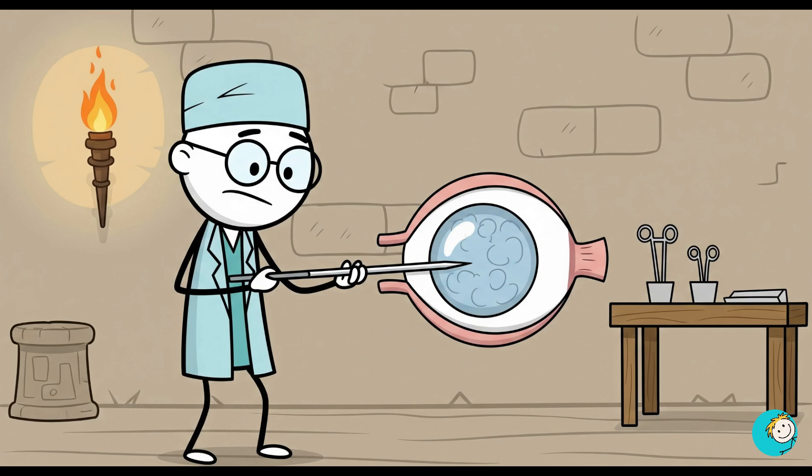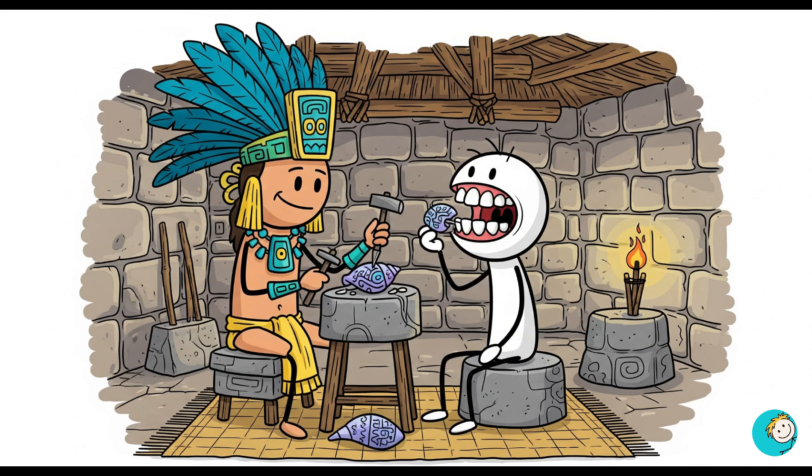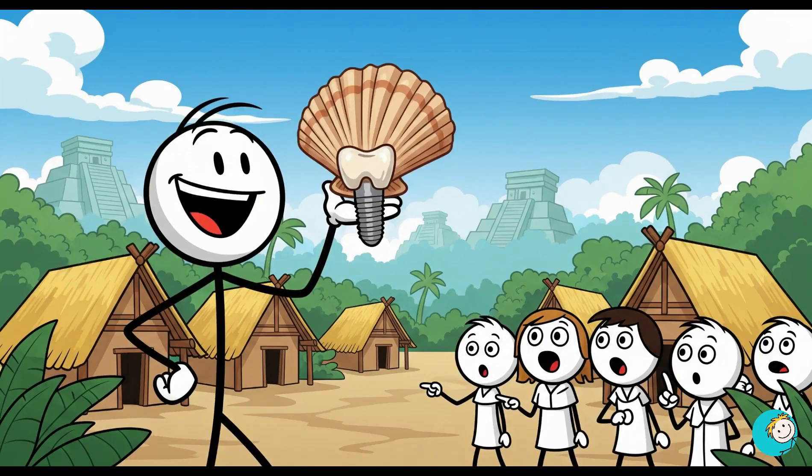He could perform cataract surgery by sliding a needle into the eye to push the cloudy lens away — a technique modern doctors still recognize. In Central America, Maya dentists replaced lost teeth with carved seashells that fused into the jawbone. They were doing functional dental implants over 1,000 years ago.